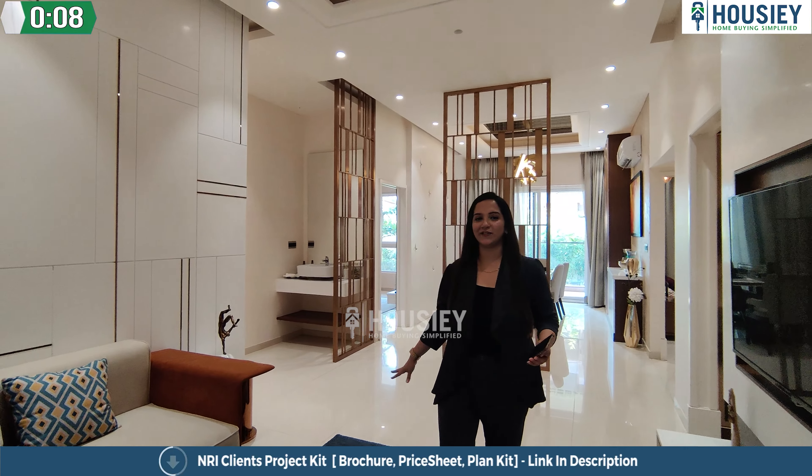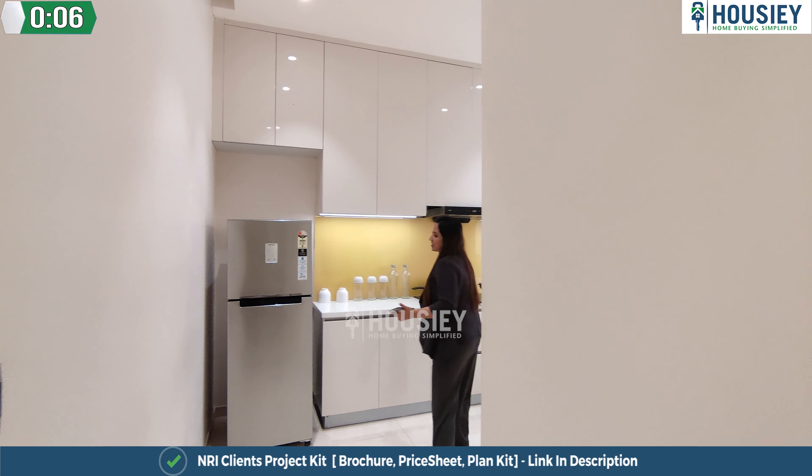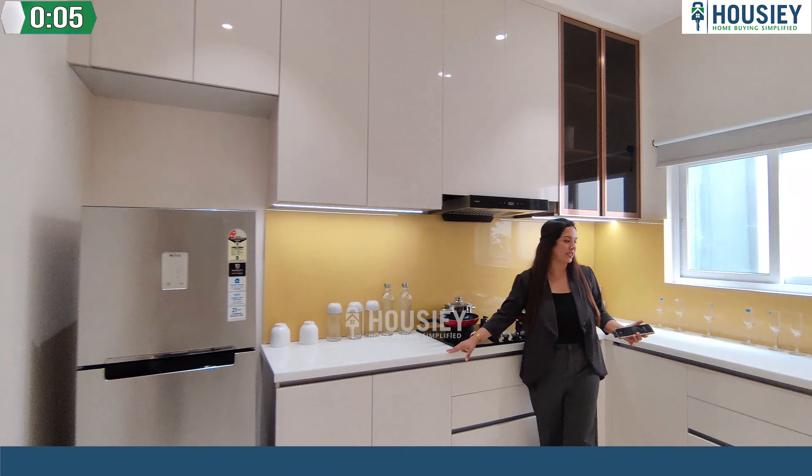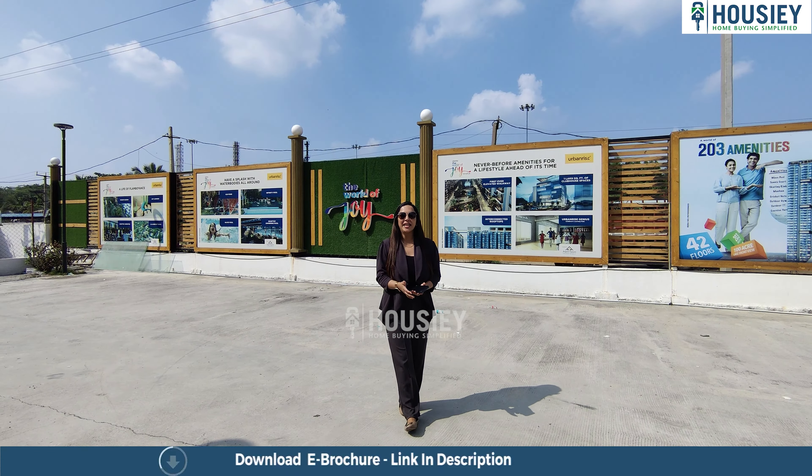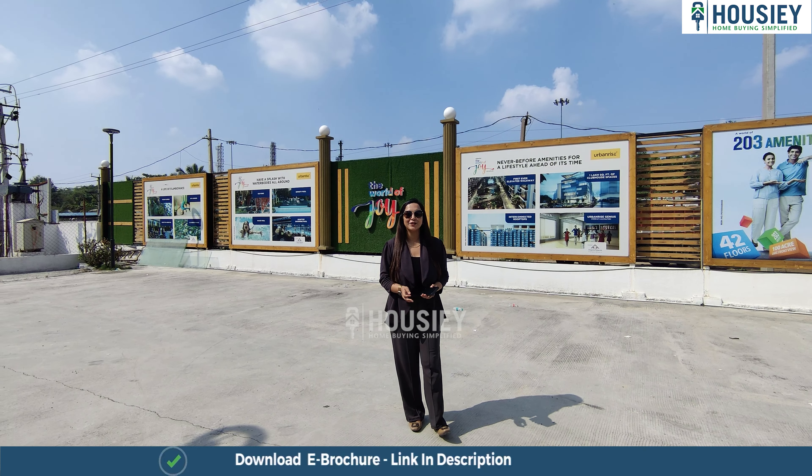Hello everyone, namaskaram! Welcome to Housey. We have a nice seating area, spacious kitchenette area, and a nice big spacious master bedroom — but first, let's get into the full tour.